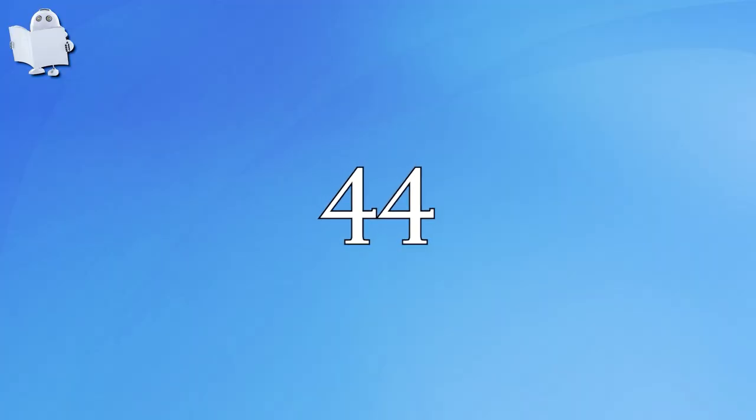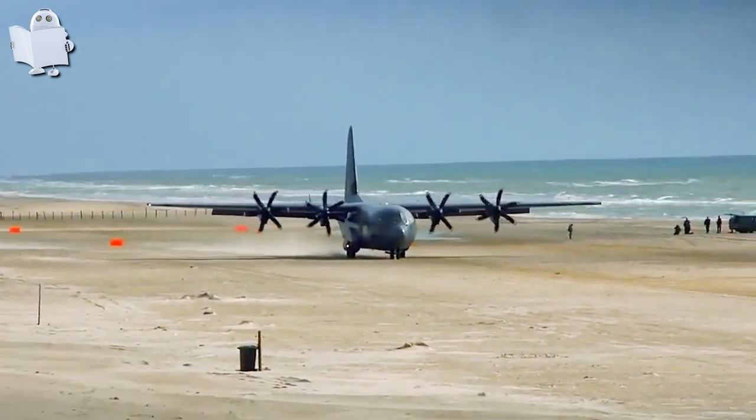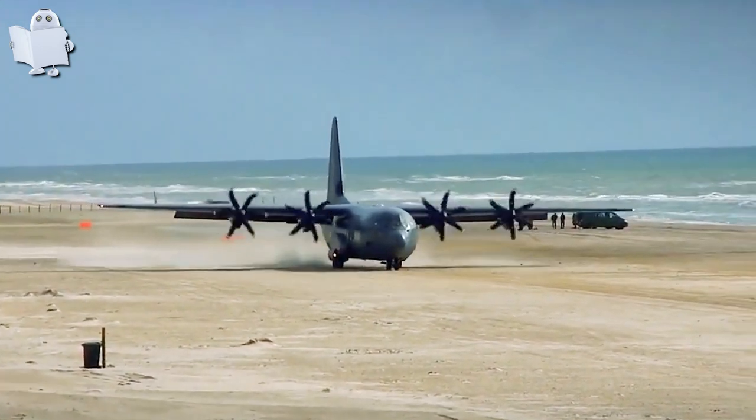Number 44: Sand Landing. It's a struggle for me to even walk on the sand, let alone land an aircraft like this C-130 Hercules. Brilliant job by the pilot.